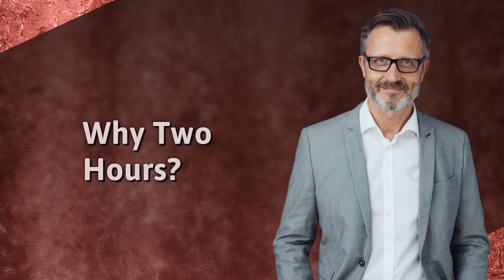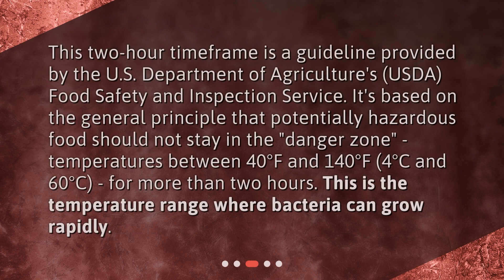Why two hours? This two-hour time frame is a guideline provided by the U.S. Department of Agriculture's USDA Food Safety and Inspection Service. It's based on the general principle that potentially hazardous food should not stay in the danger zone — temperatures between 40°F and 140°F (4°C and 60°C) — for more than two hours. This is the temperature range where bacteria can grow rapidly.